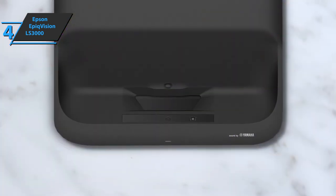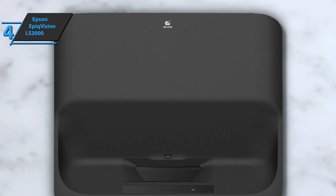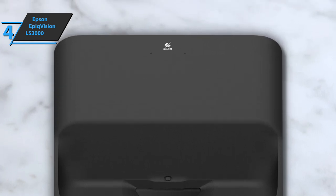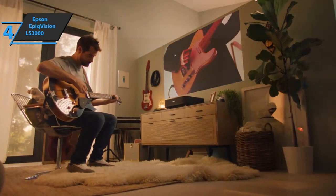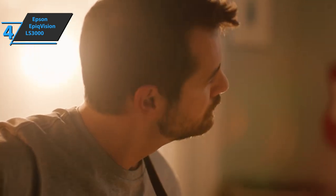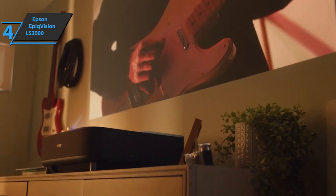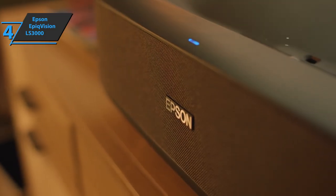As for the sound, the device can be used as a Bluetooth speaker, allowing you to take advantage of the Yamaha Sonic department's work on this device. The factory-configured image modes are classic Epson — we find the dynamic, colorful, bright cinema, cinema, and natural modes. This laser projector displays the image without cropping. For the listed price, you can't beat this one.